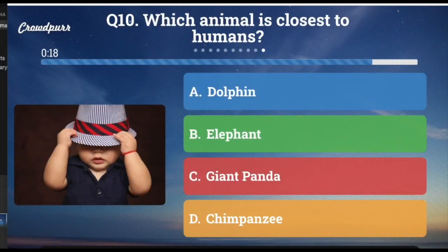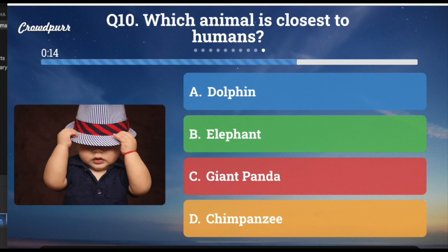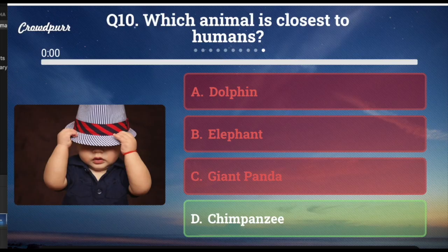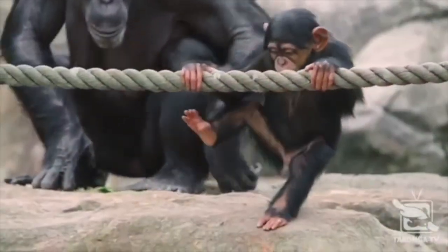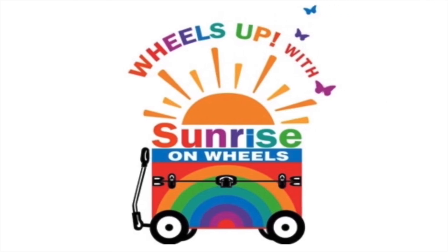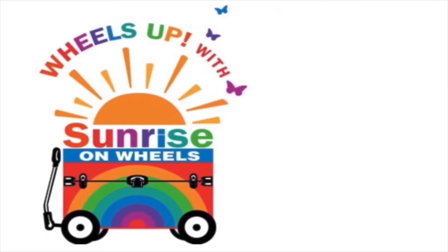The last and final question — question number ten: Which animal is closest to humans? A. Dolphin, B. Elephants, C. Giant panda, or D. Chimpanzee? Some of them are very smart. And the answer is D. Chimpanzee. I hope you played along — how many did you get right? I hope and look forward to seeing you next time.